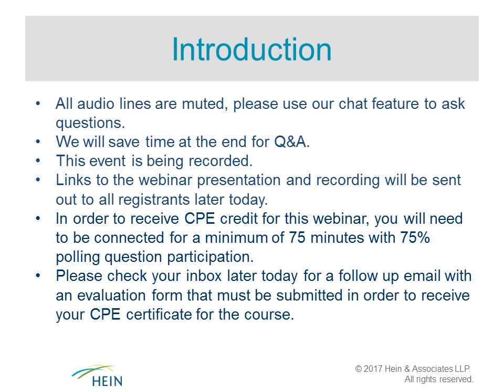Before we start, let's cover a few housekeeping items. All audio lines are muted — please use the chat feature to ask questions. We will save time at the end for Q&A, but please use the question button to ask questions throughout the presentation. The webinar is being recorded, and a copy of the presentation and recording will be sent to all registrants later today. Your active participation is important throughout the session.